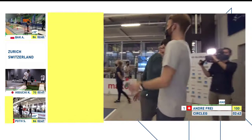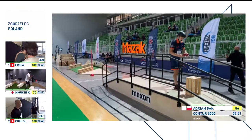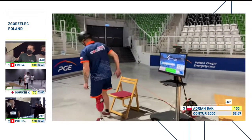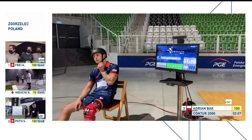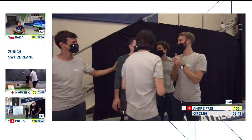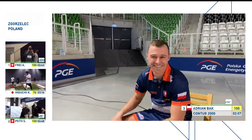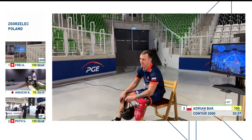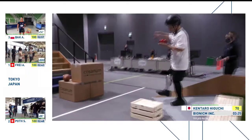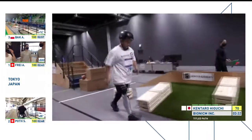2:40, 2:41 — he goes for the line! And the Circular Leg team for Switzerland have done it! Poth is right behind him in second position, missing gold by five seconds. It's a Swiss 1-2. Adrian for Poland takes bronze in third position — 14 seconds separating the top three. But it is Andre Frey who takes the top spot. Poland and Contour 2000 take third position, which leaves Kentaro Higuchi just completing his challenge now.